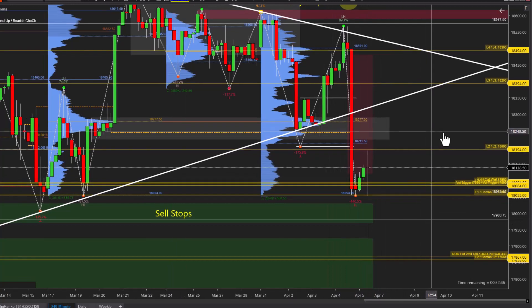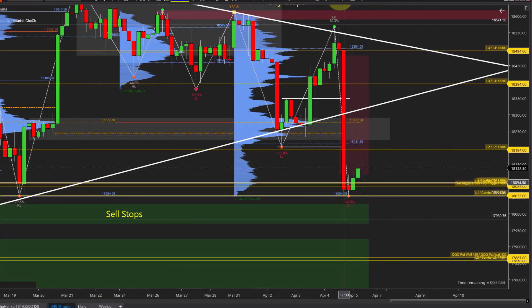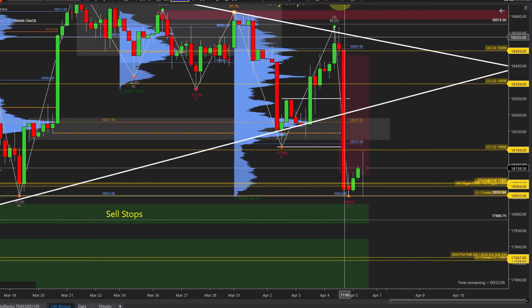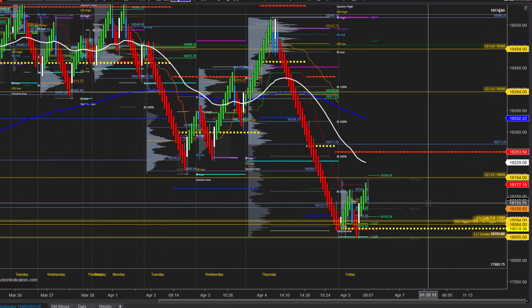A couple of things to note: we are sitting at support and we have some significant options levels here — that's basically what's been holding price. At 18,056 and a few other levels you can see on the chart. With the NFP release, we actually had a very weak reaction.